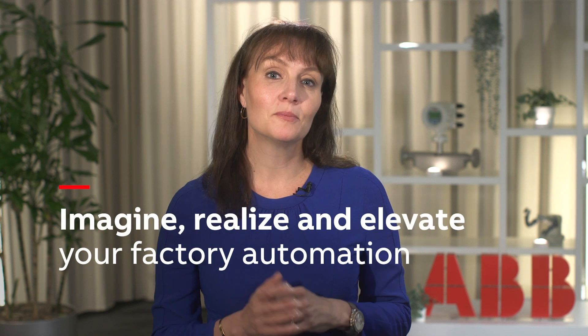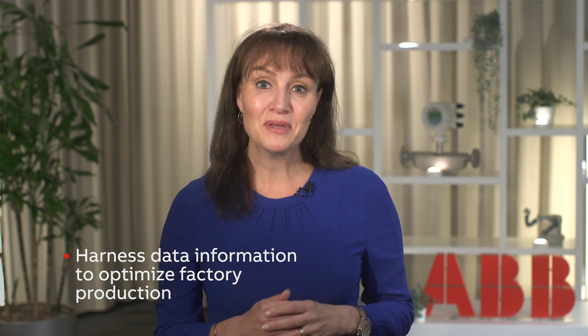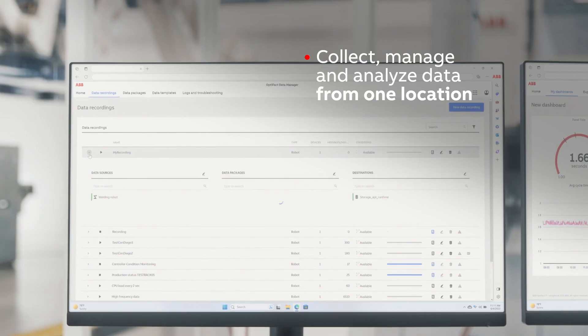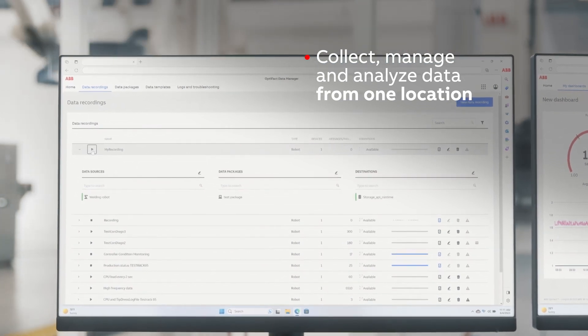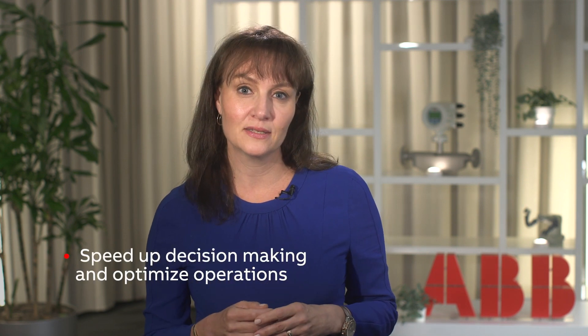For companies with factories, the big question is always: how can I optimize my operations? And now with so many data points available, how can I harness this information to optimize factory production? ABB Robotics now makes it easier than ever for businesses to collect, manage, and analyze data from hundreds of factory devices from one centralized location with Optifact, our latest software platform.